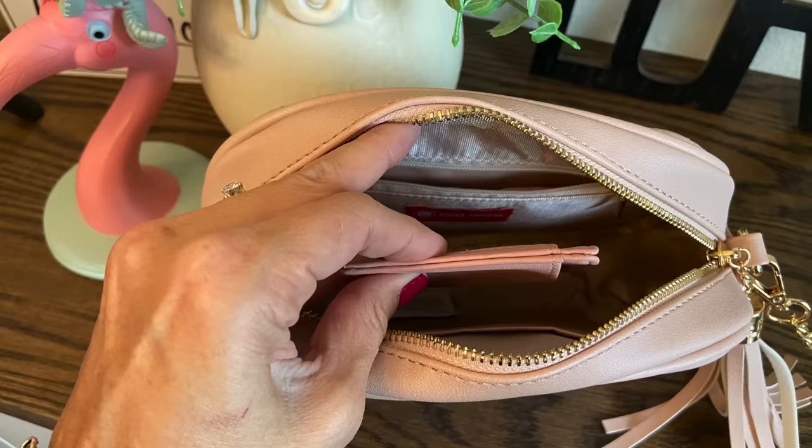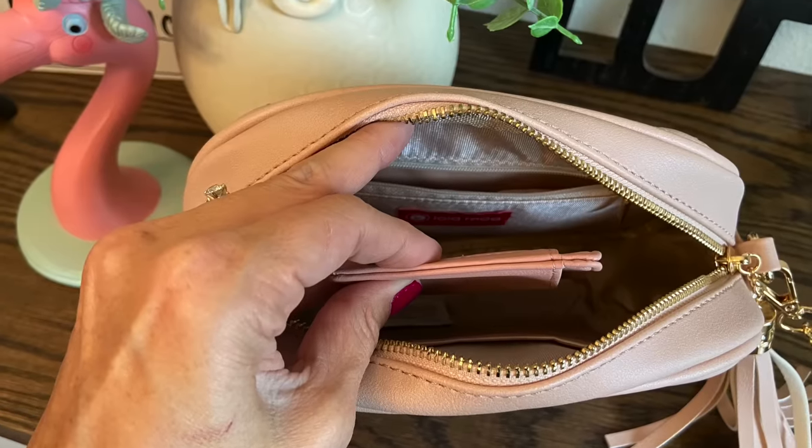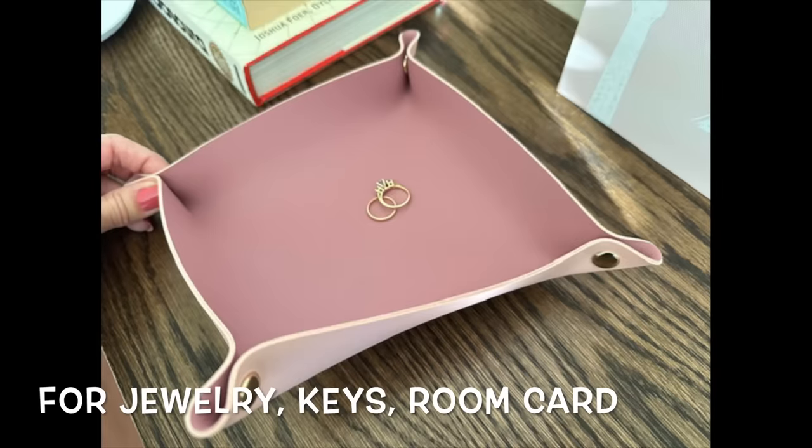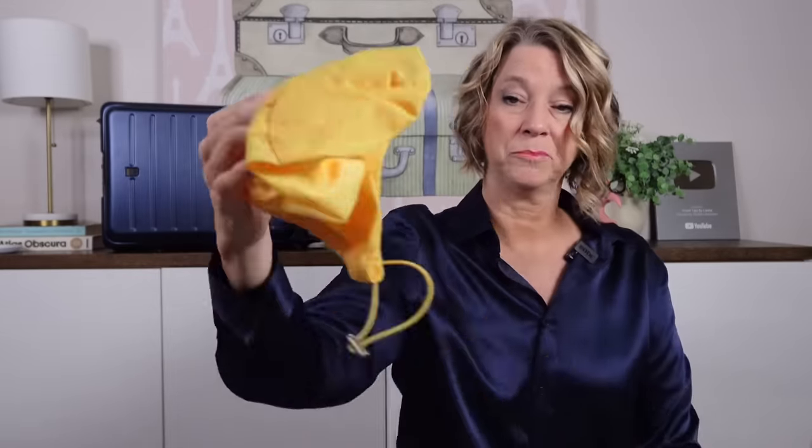I'd be doing you a disservice if I didn't remind you about my travel RFID-blocking wallet. It's easy for large fingers to use, holds just enough cards for traveling, and you will use it on every trip. I also love this little tray that folds flat in your bag and snaps at the corners — it draws attention because it comes in different colors, or you can pack a little piece of fabric or a small bag to help you remember and organize items.